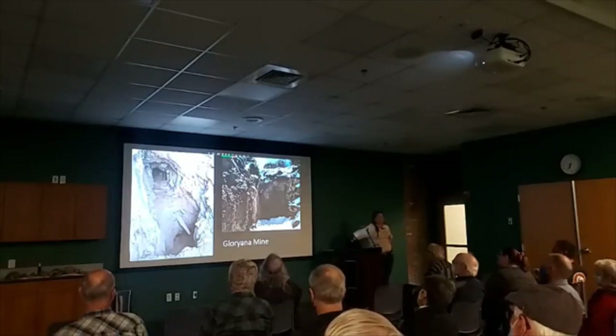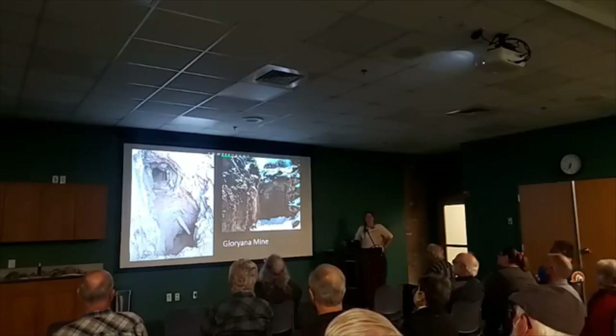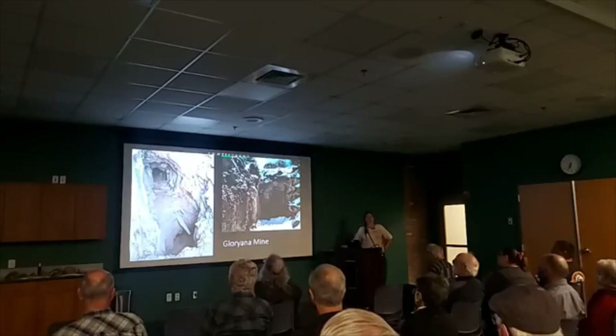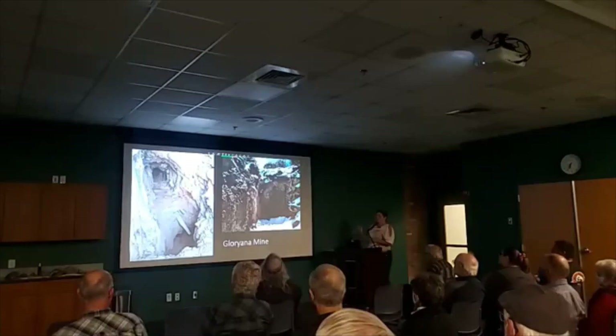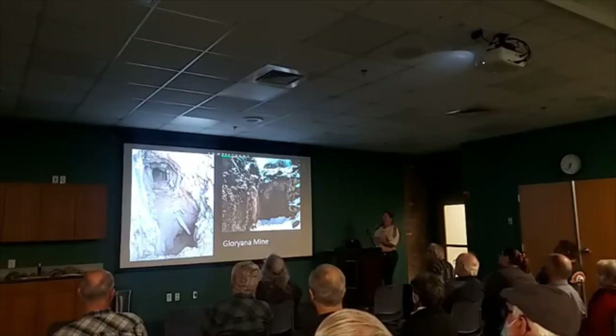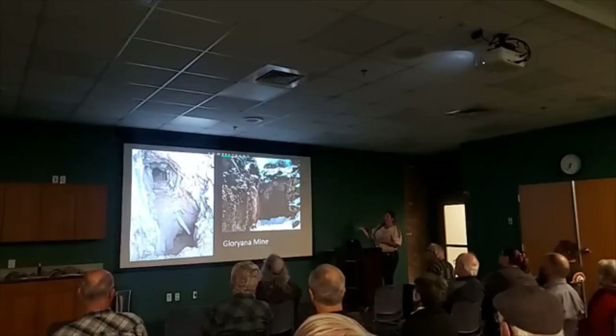Moving on from the Nancy Mine, this is Gloriana. Gloriana is mentioned in the documentation, but in the GPS unit it was marked as a remnant road. I followed the remnant road all the way to the end, turned right, and saw this giant hole. This is not a remnant road — unless you're counting the road that went into the hill. The closure is there for a reason: you can see inside there's a collapsed structure going down.